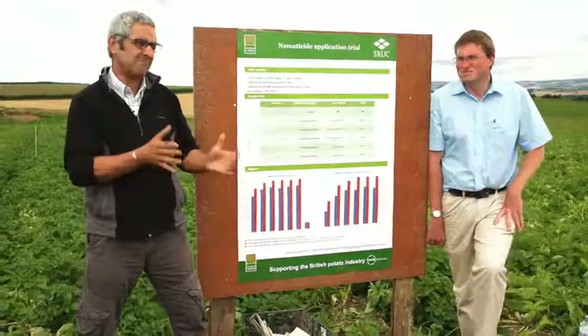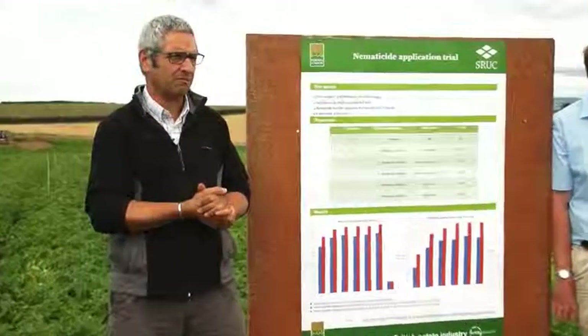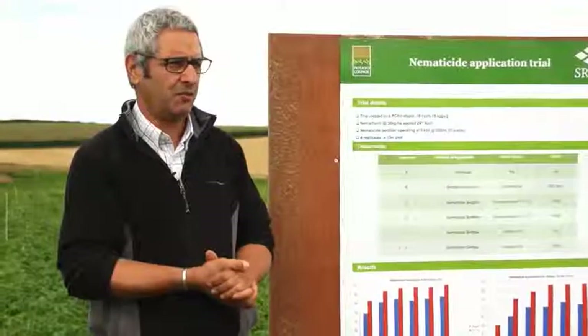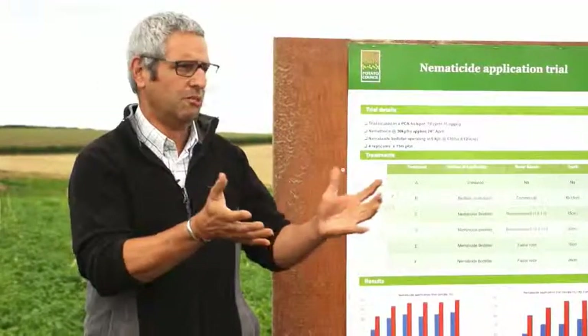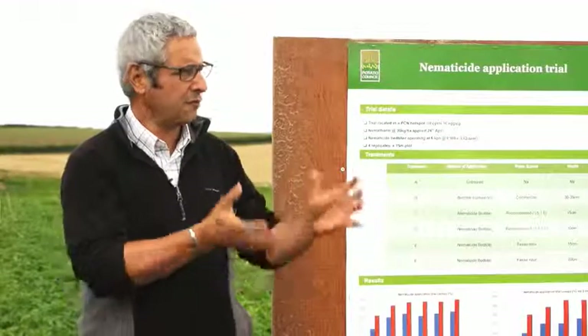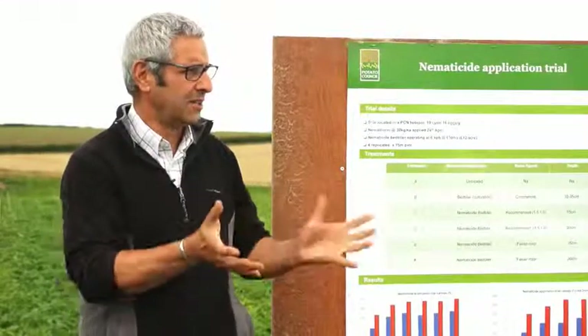About £14 million is spent annually on nematicides in the potato crop. As growers spending that much money, you need it to work properly. If you're over-incorporating it — beyond the recommended depth — are you really getting the best value for money?